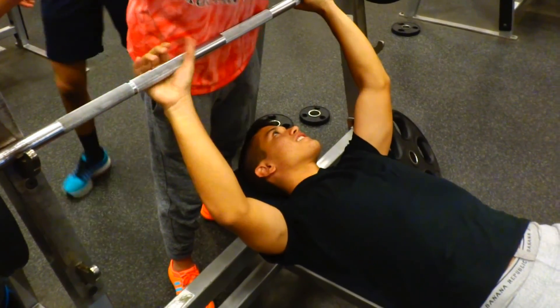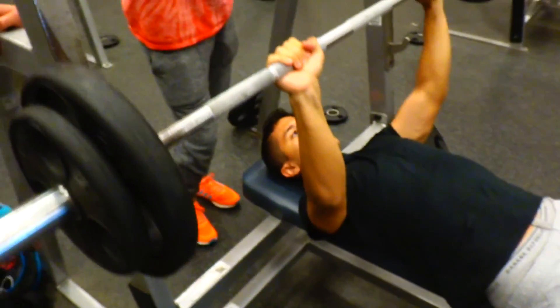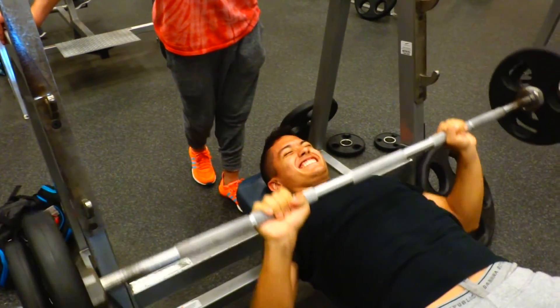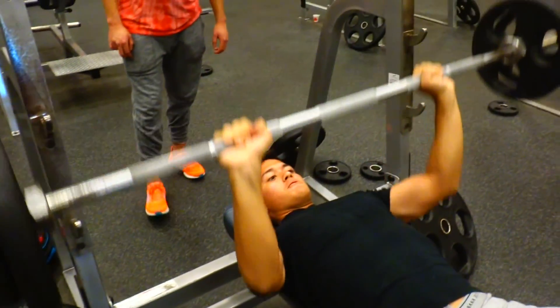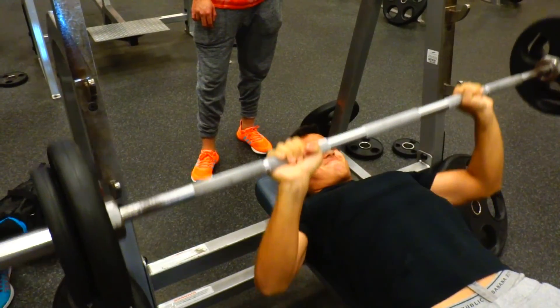Steven with that close grip bench — here it goes, boys. Look at that, looking great. What are you, a strong guy or something? Look at this guy. Believe it or not, he's a high schooler. This man right here is a high schooler.